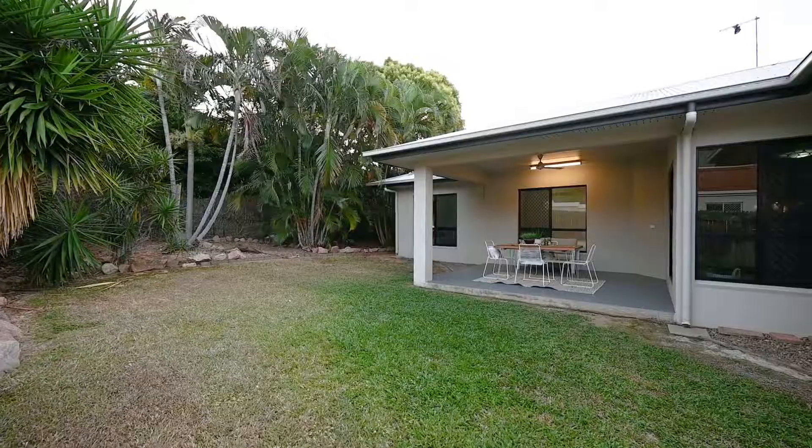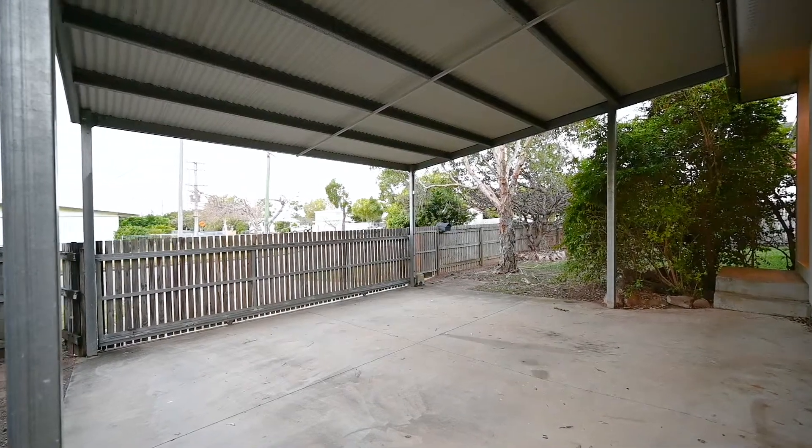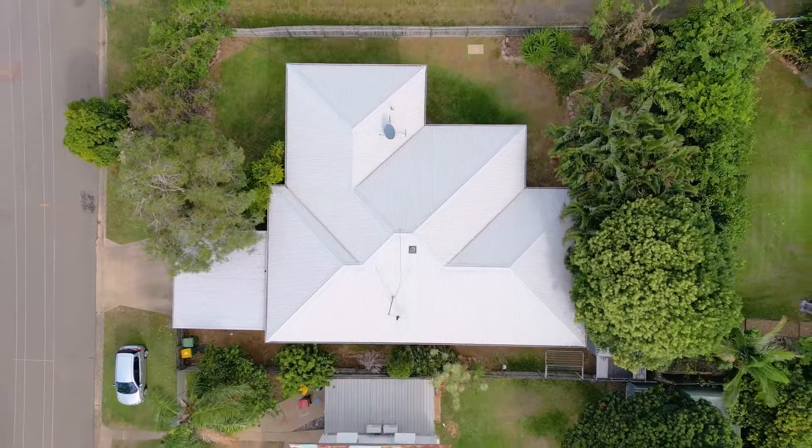Located on an elevated 627 square meter block, this home features an electric double gate to the dual carport and has plenty of privacy with mature trees surrounding the property.